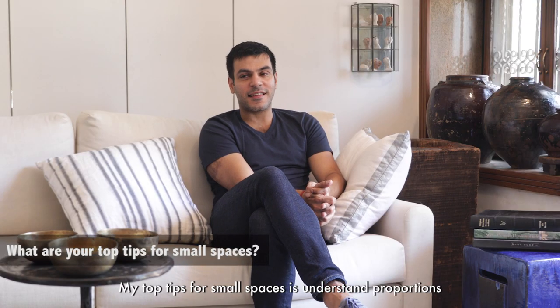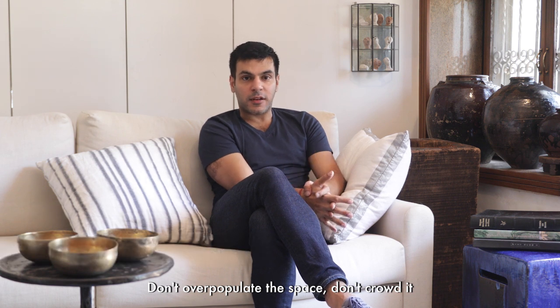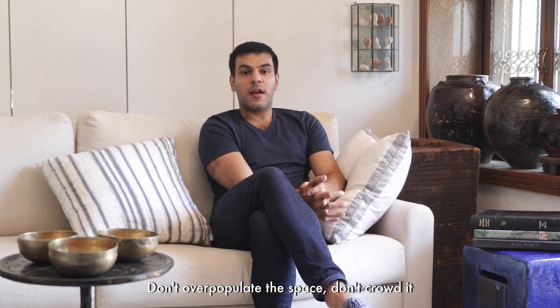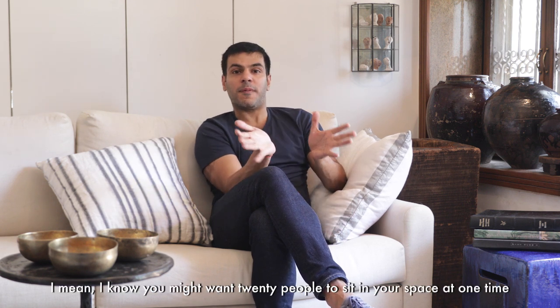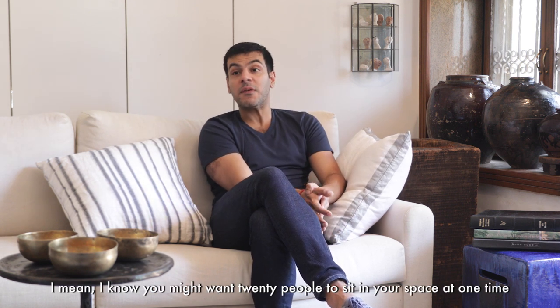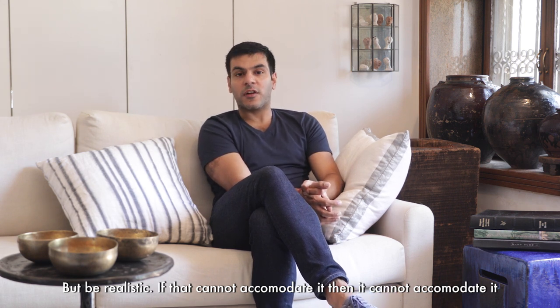My top tip for small spaces is understand proportions. Don't over-populate the space. Don't crowd it. Don't get an oversized couch. I know you might want 20 people to sit in your space at one time, but be realistic. If it cannot accommodate it, it cannot accommodate it. Proportion is the key.